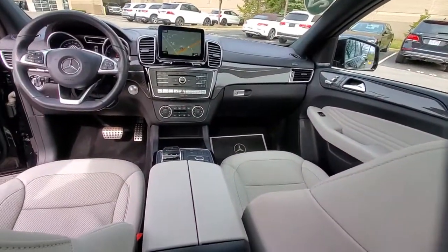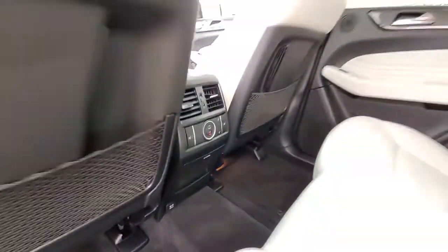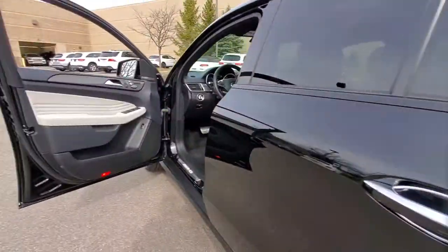Power liftgate, electronic stability control, trailer hitch, seat memory, trip computer, power windows, bucket seats, four-wheel disc brakes, power steering.